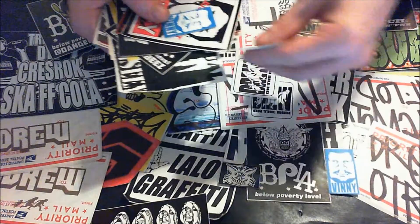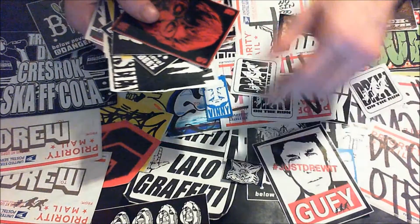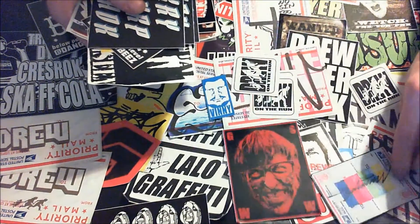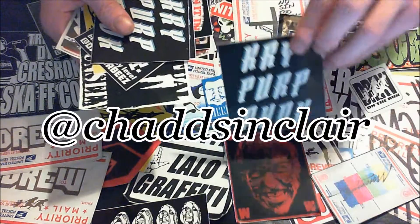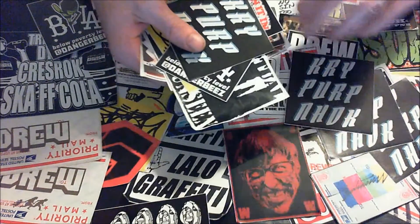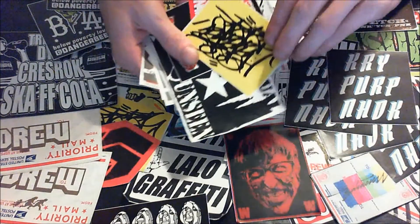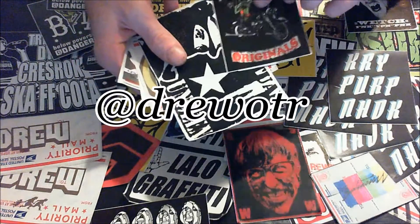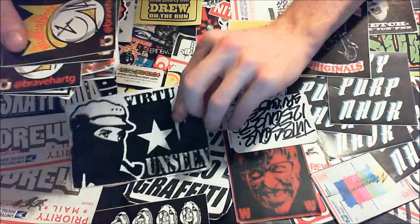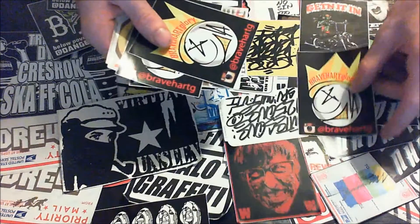That's one cool thing about Instagram, guys — sometimes you can just get so many stickers from these contests. I recommend going on Instagram, creating one if you don't have one, following me at symbol Chad Sinclair which is C-H-A-D-D S-I-N-C-L-A-I-R, and also following this guy right here who sent me all these stickers — he always has contests to win more. It's at symbol DrewOTR, that's D-R-E-W-O-T-R. I'll always put his Instagram and everything else I can find in the description down below.